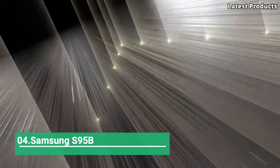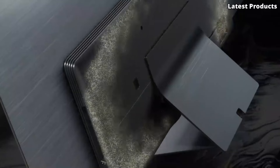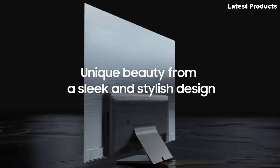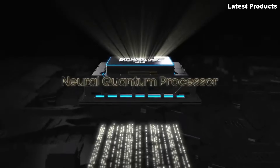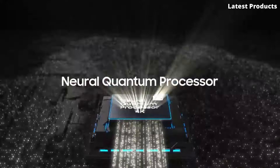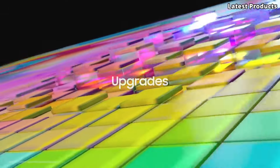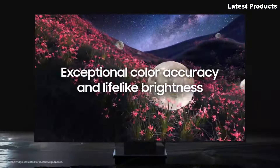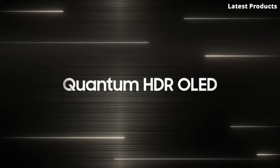Number 4: Samsung S95B. Introducing the Samsung S95B, a groundbreaking TV that pushes the boundaries of visual excellence. With its innovative technology and sleek design, the S95B offers an unparalleled viewing experience that immerses you in every scene. Equipped with Samsung's revolutionary OLED panel and advanced image processing,